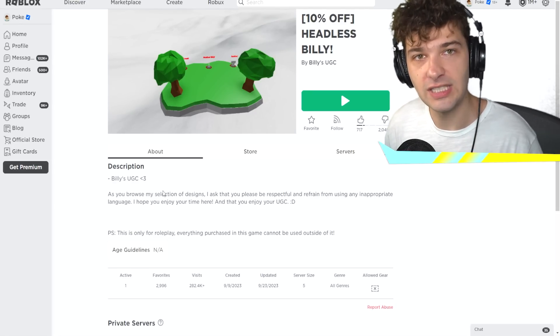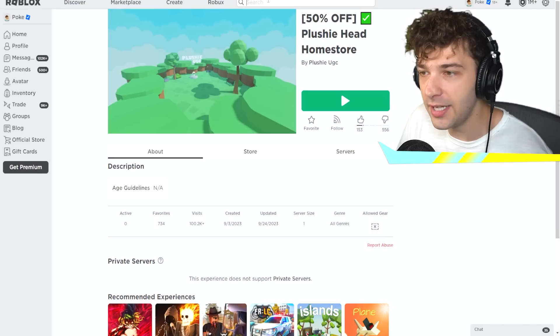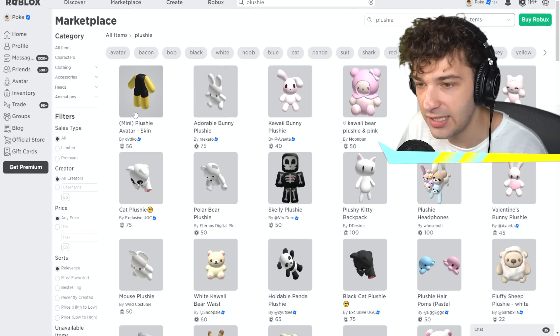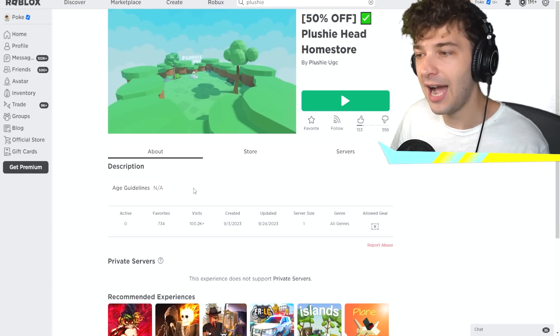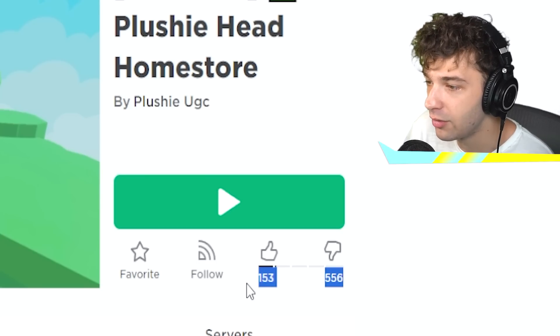What if I told you that wasn't even the only one? 50% off plushie head home store. I'm letting you know right now that you can buy the plushie on Roblox on the marketplace. You don't need to worry about this. Look at people making their own plushies for 50 Robux. We're going to go into this one and see how much it costs. And if you ever want to know if something's a scam, please just look at the dislikes — look at that ratio. That is a horrible ratio.